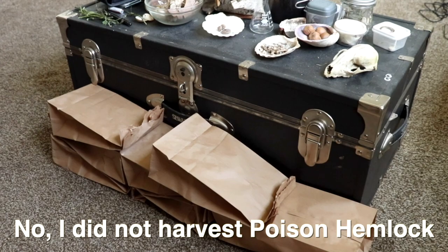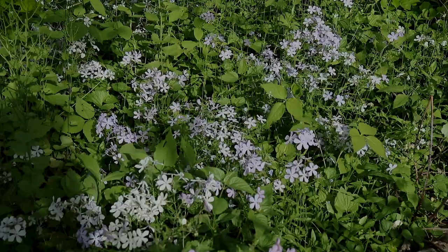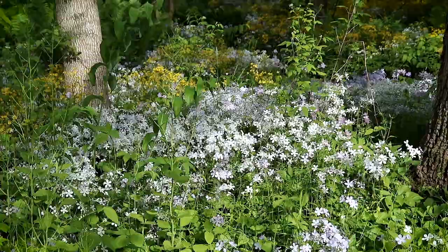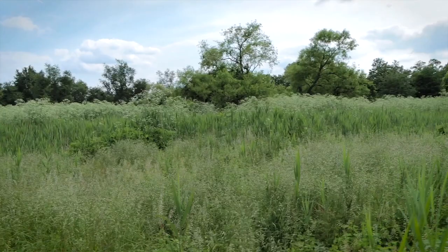Poison hemlock does have many medicinal uses — some of them are pain-killing properties, sleep aids, treating the herpes simplex, and various other treatments. But I do not suggest you make your own medicine with this plant, I'm not even kidding. Funny thing is, poison hemlock was imported from Europe to be grown in gardens for its beauty and some of the medicinal properties. It is a beautiful plant but I wouldn't keep this plant next to anything edible, that's for sure.